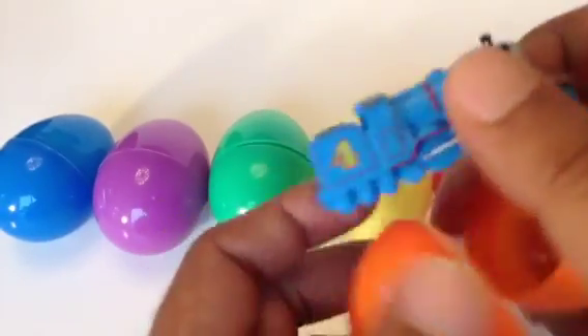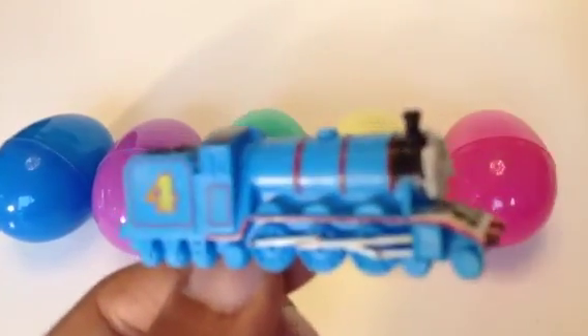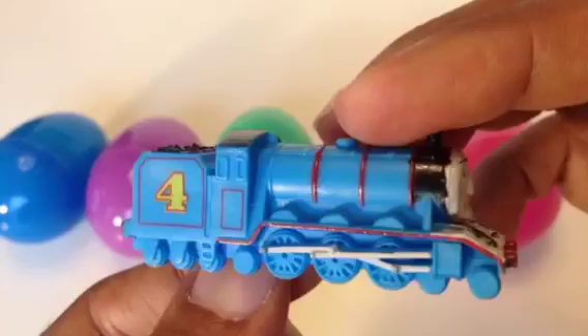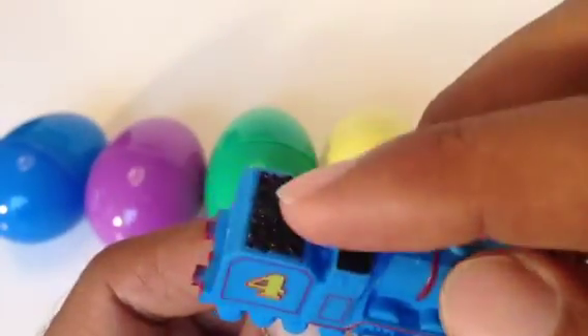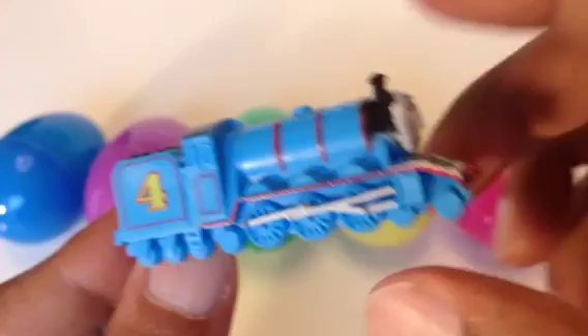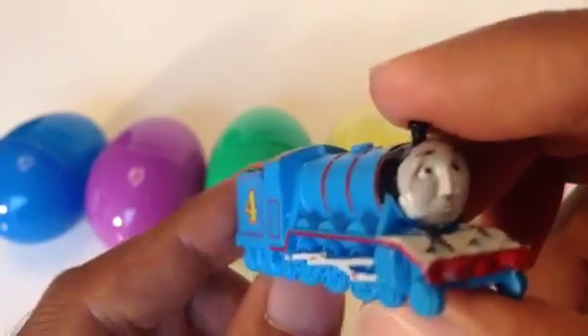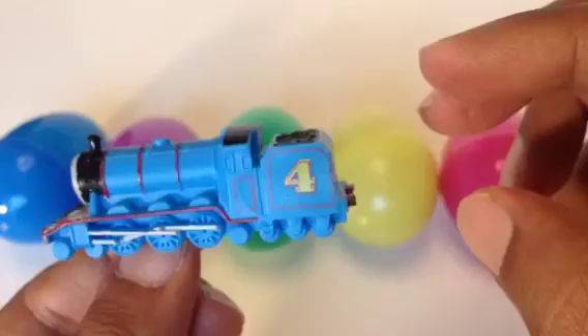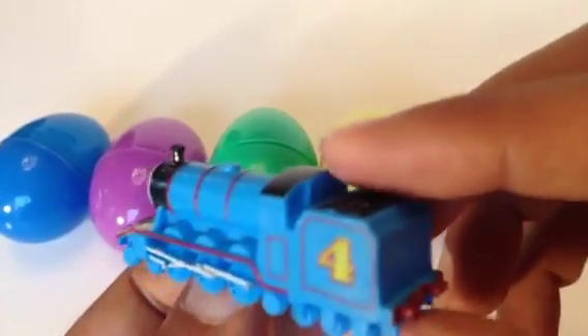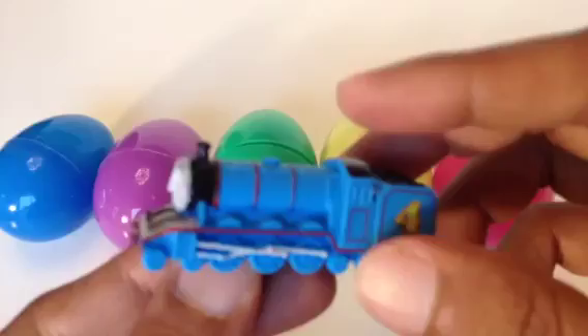Let's open the first one — the orange one. It's Gordon! It's a very long one. It has a tender, number four blue engine with a white rod line, blue dome and funnel, and a black funnel. So it's Gordon, a very senior — like elderly — engine. Very serious.